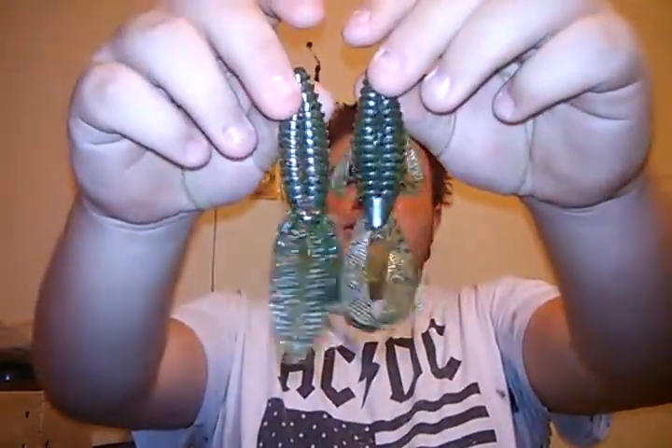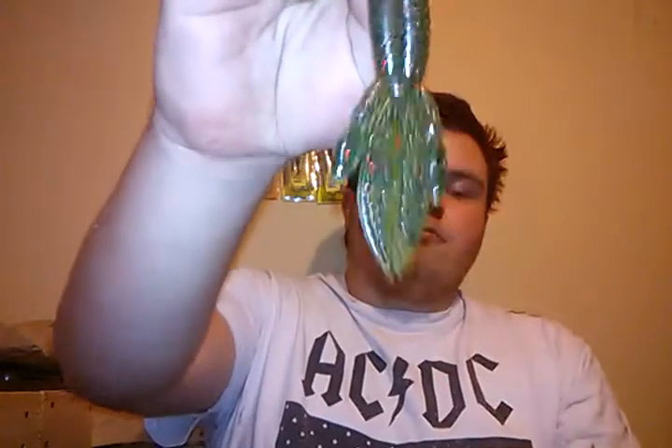Two other baits I love to throw this time of year are some sort of flipping bait — something like a Rage Bug, the Striking Rodent, or the Docks Lures Flat Runner. Those three are probably my favorites. I forgot to grab one of the flat runners, but those are really good baits for this time of year.